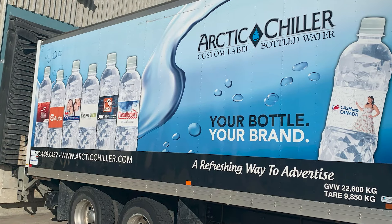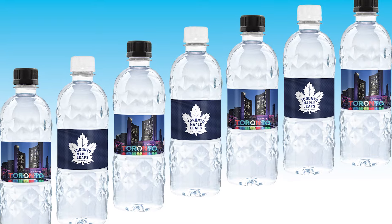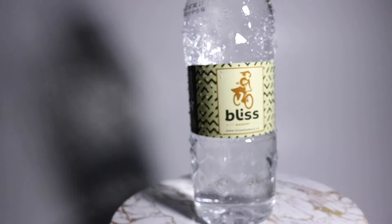It's time to refresh your branding. Arctic Chiller Water is more than a healthier alternative to sugary drinks — it's a winning marketing strategy. Arctic Chiller is clear, purified water in an award-winning bottle design, colorfully emblazoned with your custom logo.